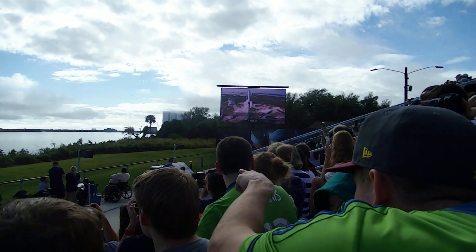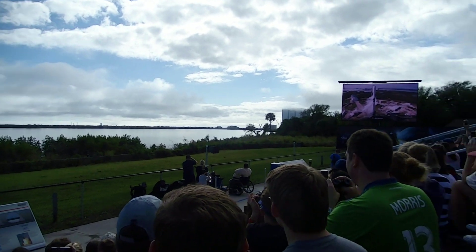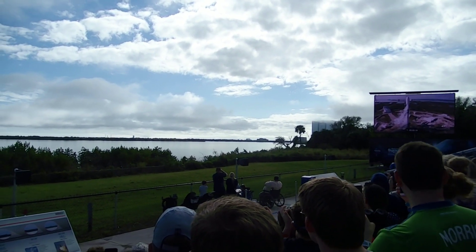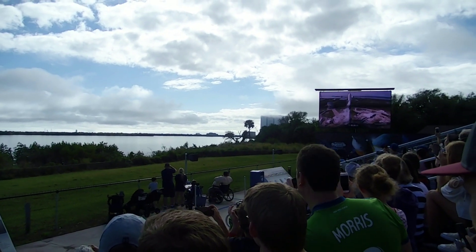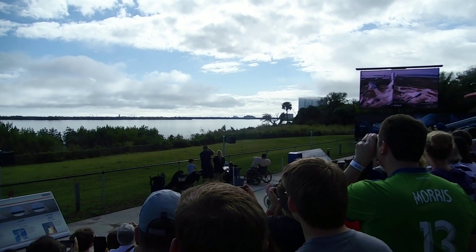1, 2, 3, 4, 5, 6, 7, 8, 9, 10. Watch the rocket on the pad.